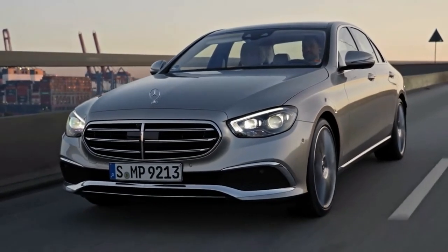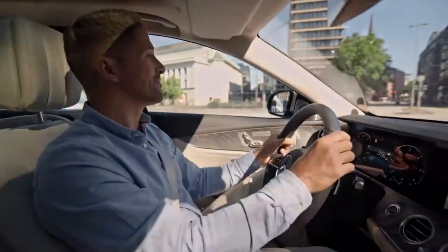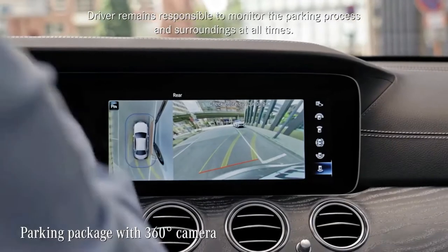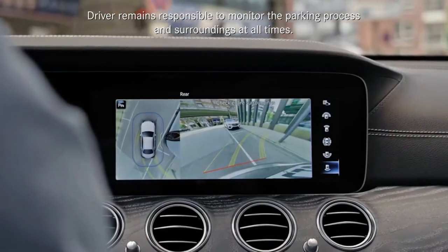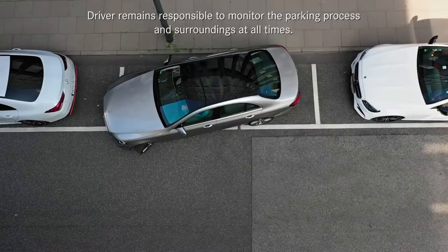Of course, the E-Class is no small car, but it parks like one, especially if you choose the parking package with a 360-degree camera. With its bird's eye view, parking is really easy, just like that.